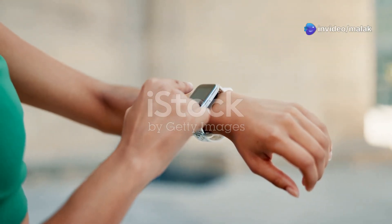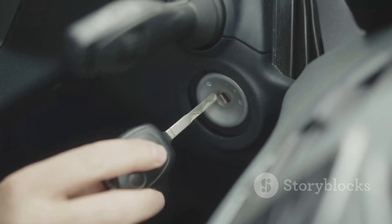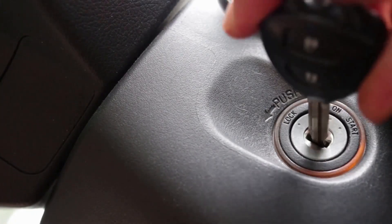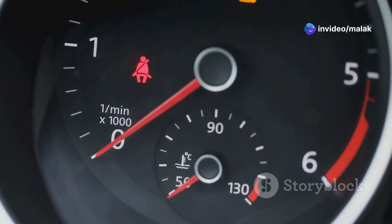You rush through your morning routine, skipping breakfast and hastily grabbing your coat and keys. Every second counts, and you can't afford any delays. You hop into your car, turn the key, and nothing. The silence is deafening. You try again, hoping it was just a fluke, but the car remains unresponsive. The engine refuses to roar to life.